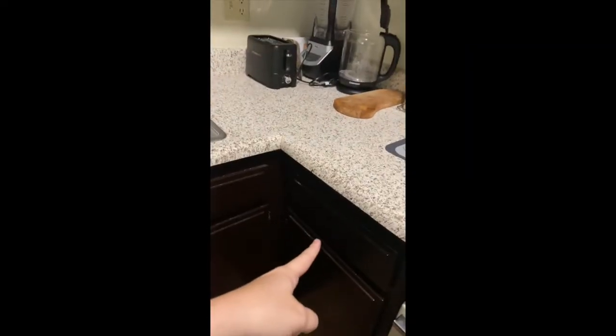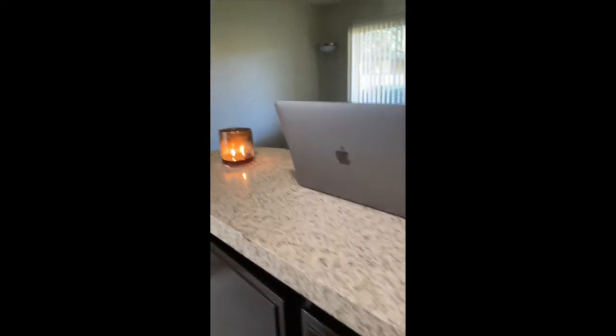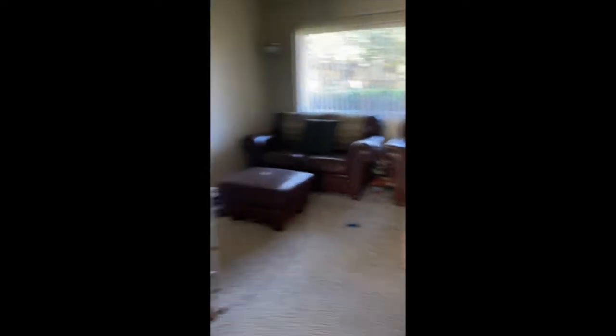We've got tons of cabinet space — almost too much, we don't really have much in there — and only one drawer. Hence our hanging utensils, from Target, 15 bucks, can't beat that. Electric kettle, blender, toaster, hand mixer. This is also cabinet space on the island — the breakfast bar, I think they call it.